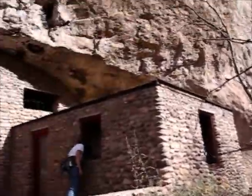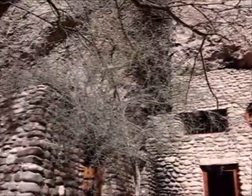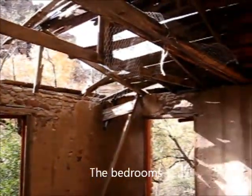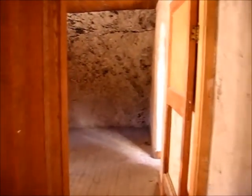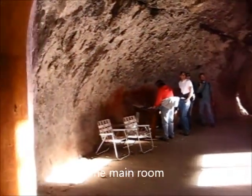This guy who built this wrote a book about living out here. This looks like a bedroom. Here's the main living room.